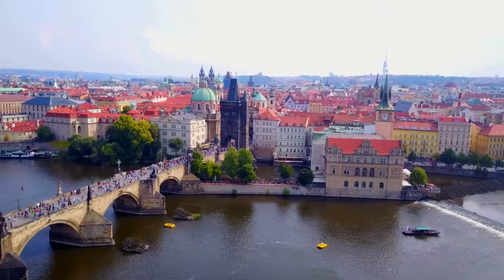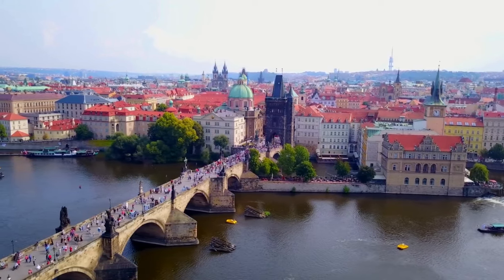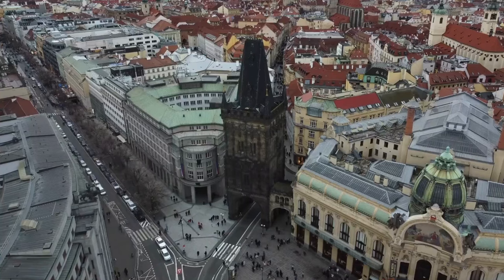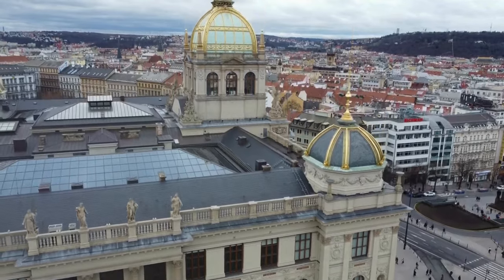Notable attractions include the iconic Charles Bridge spanning the Vltava River, the splendid Jewish Quarter showcasing its historic synagogue, and naturally the numerous historic churches scattered throughout the city. Uncover the most captivating destinations to experience in this entrancing city through our compilation of Prague's top attractions.